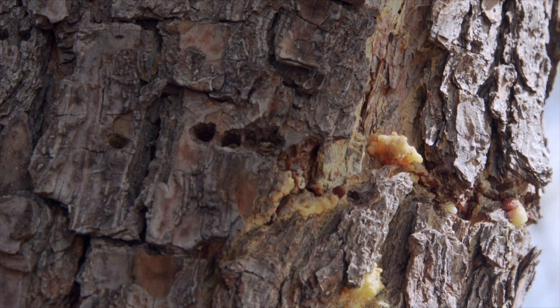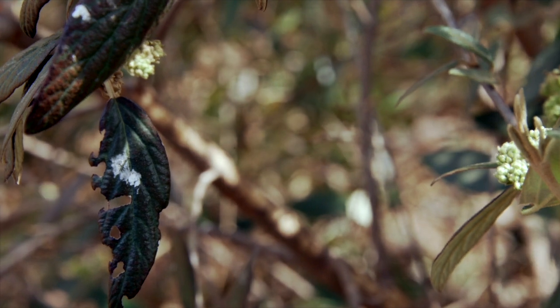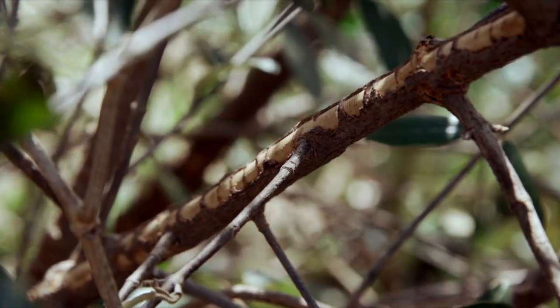We have some right here behind us on this viburnum, actually, which a lot of times we think of them on trees. That's a little bit more common, but we have identified this, and this is fresh damage.